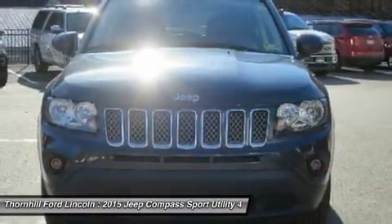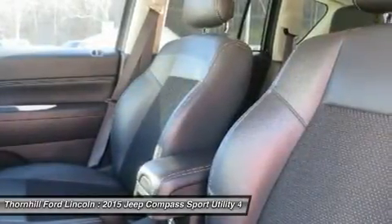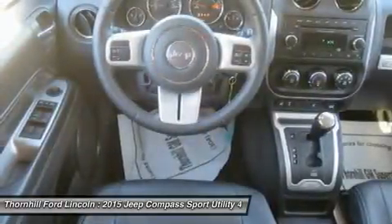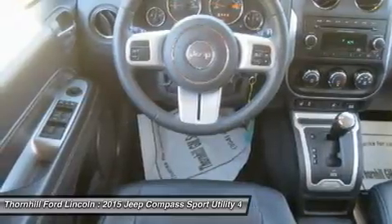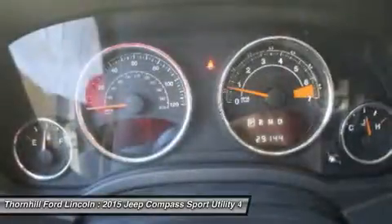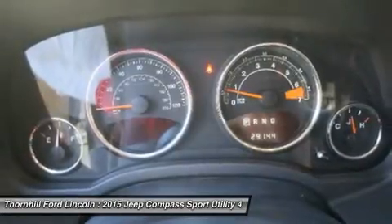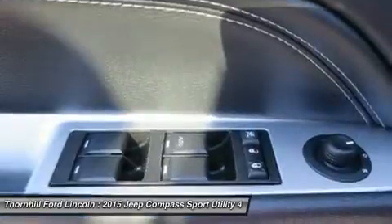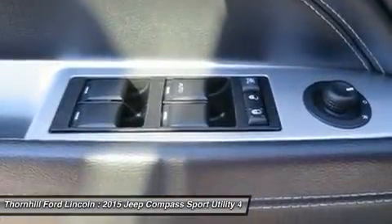Fully loaded with additional options: quick-order package, 2.4L I4 DOHC 16-valve dual VVT engine, 6-speed automatic transmission, remote start system, maximum steel metallic clear coat exterior, dark slate gray interior, cloth vinyl low-back bucket seats, 17x6.5 aluminum wheels with painted accents, variable intermittent wipers, urethane gear shift knob.